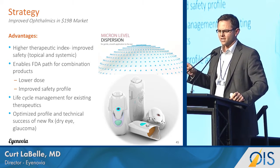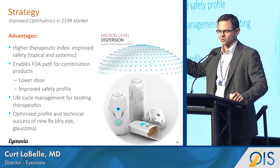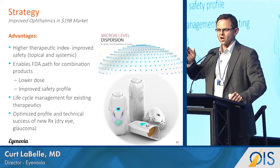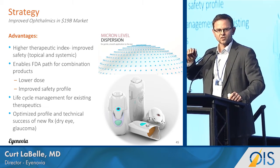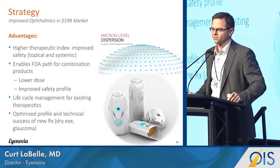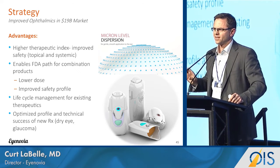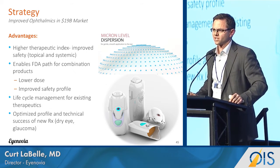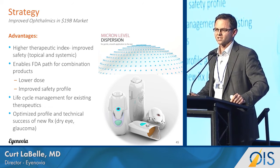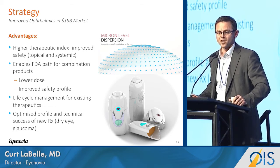We also think there's a real advantage for combination therapies in particular. Several companies have combo therapies approved outside the US, but in the US you must demonstrate advantages over administering drops individually — which has been difficult. We believe with this approach we will be able to show a drop in systemic side effects, providing a better safety profile and enabling FDA approval.